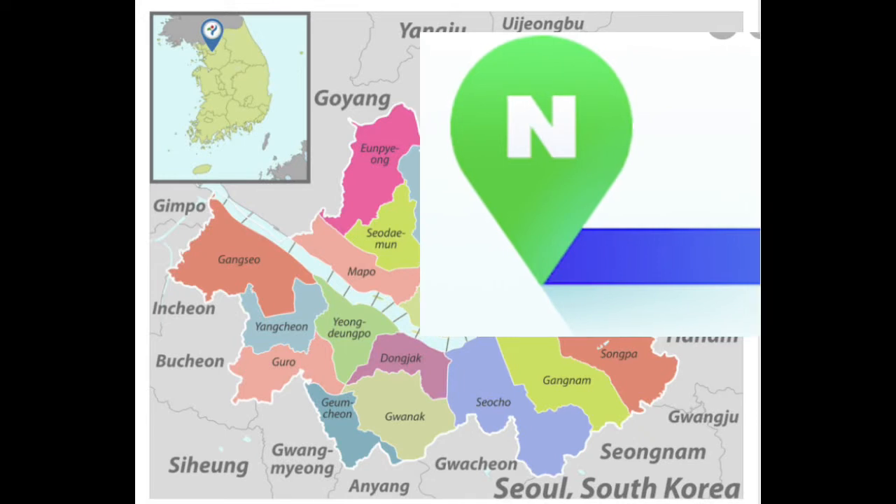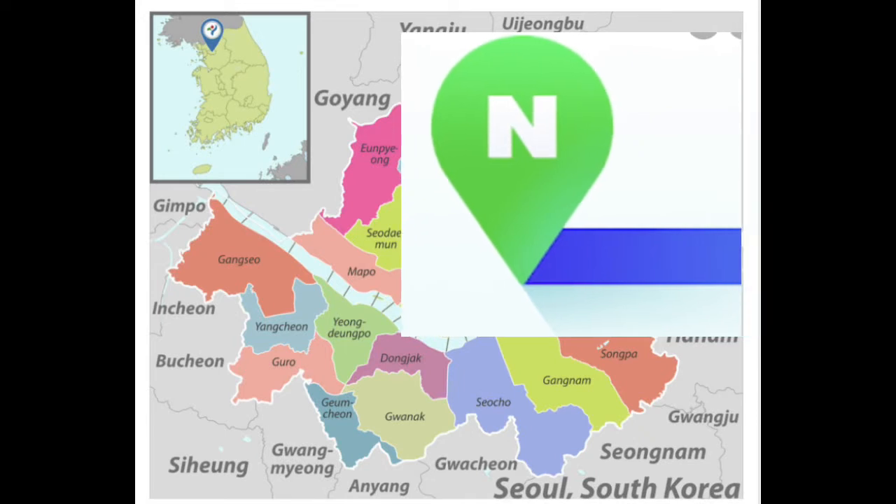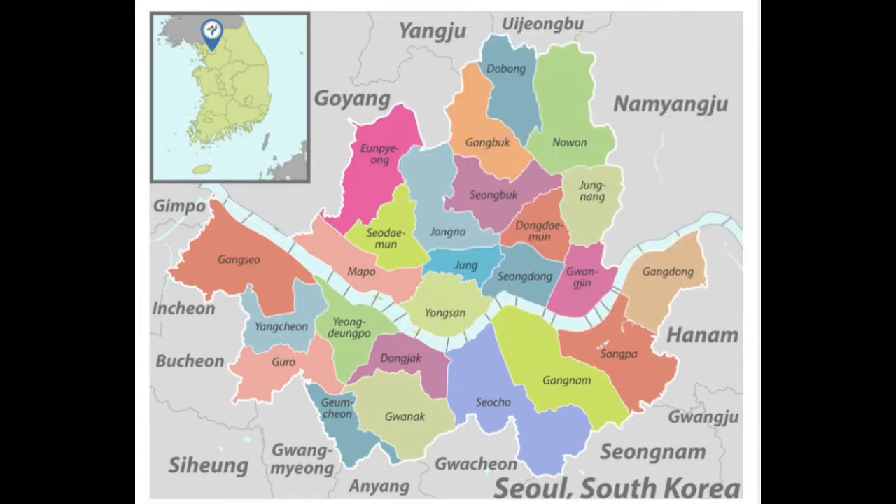For getting around Seoul, I would recommend using Naver Maps for researching your day-to-day route on your Seoul itinerary, because it will show in detail the fastest connection you can take — whether by walking, by car, by bus, or by subway.